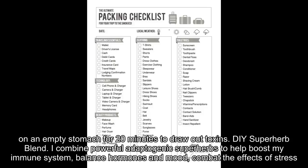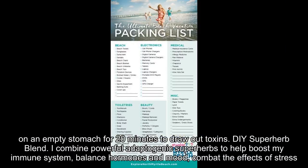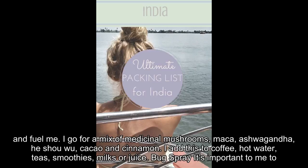DIY Superherb Blend. I combine powerful adaptogenic superherbs to help boost my immune system, balance hormones and mood, and combat the effects of stress and fuel me. I go for a mix of medicinal mushrooms, maca, ashwagandha, he shou wu, cacao and cinnamon.